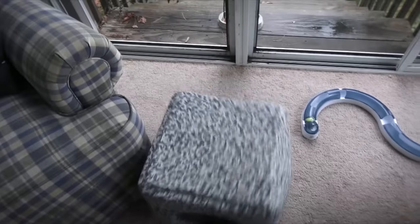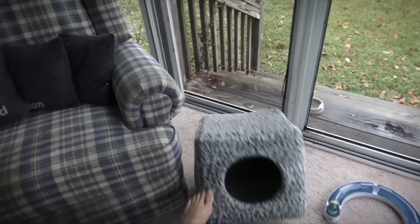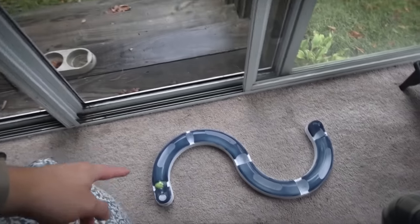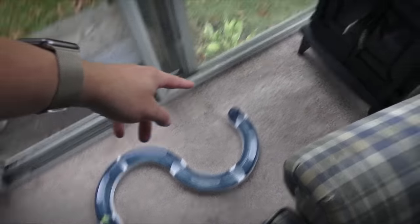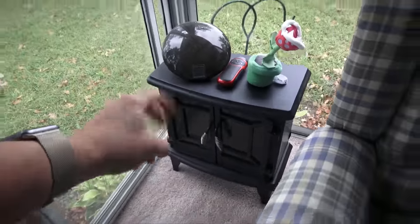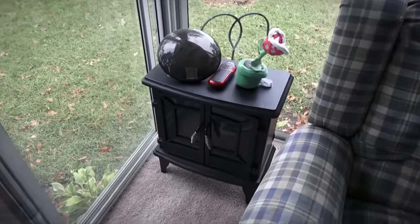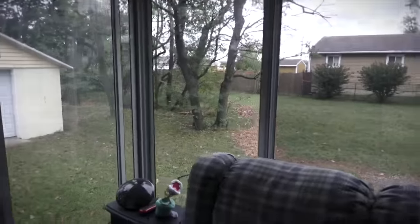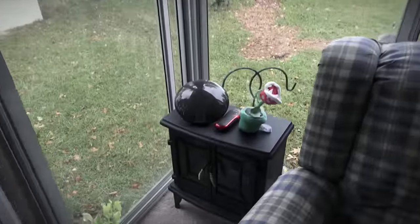A cat thing that Maui never uses — it's technically from my parents' house, so maybe he just doesn't like the scent of another cat. Another toy that Maui doesn't really use all that much. And right here, we have a faux fireplace — faux as in fake. It works quite well when it gets freezing in here, because this is a sunroom with no real insulation, so it gets extremely cold in the winter.